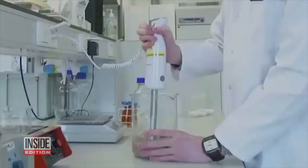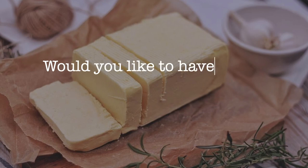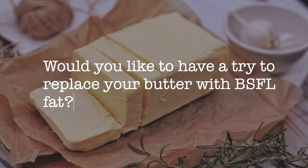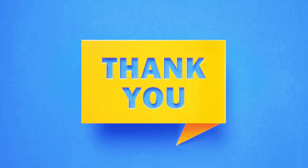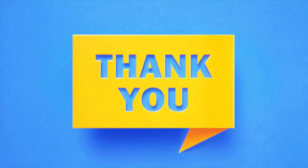In short, searching for new fat sources is a continuous process, and BSFL fat has shown its potential as a conventional fat product that can be used as a butter alternative. So, would you like to try replacing your butter with BSFL fat? That's all for the video — hope you enjoyed it. Feel free to comment or ask a question in the comment section. Thank you!